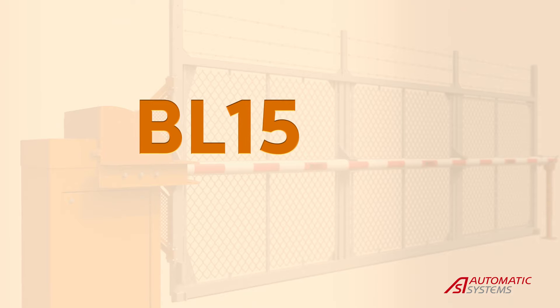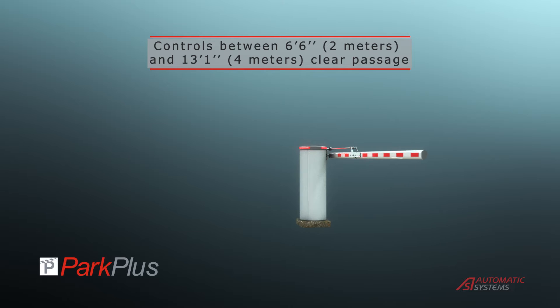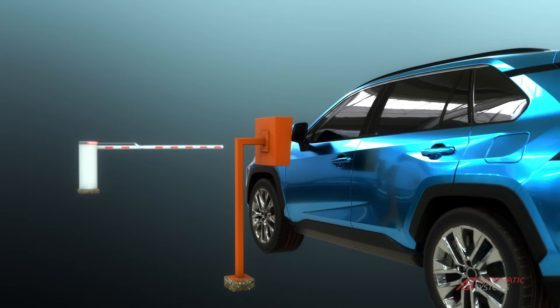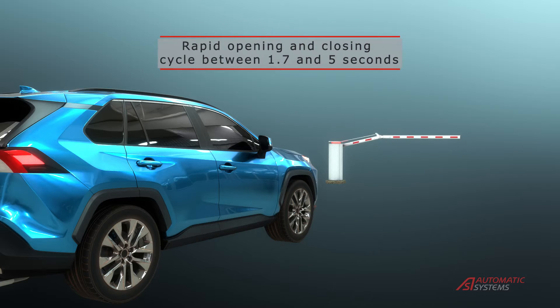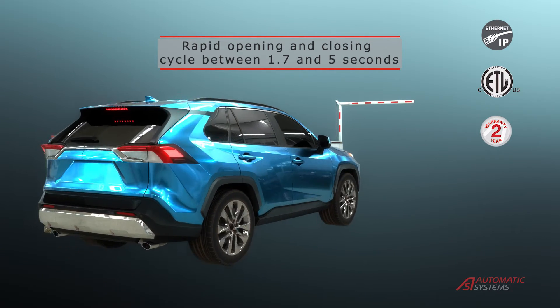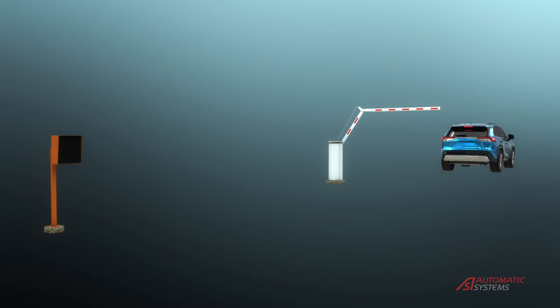The BL15 offers a simple yet highly reliable solution for parking applications. This gate is ETL certified to UL325 standards for enhanced user protection. Lengths can be adjusted on site for easy installation.